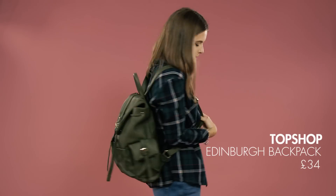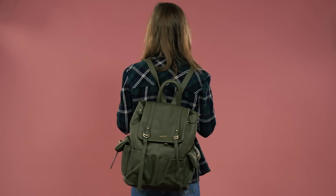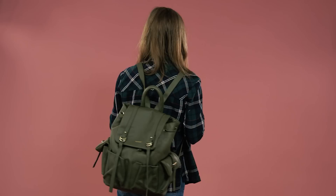The first bag I have to show you guys is this olive rucksack from Topshop, which is perfect for carrying around all your books and your laptop back and forth from uni, and I think the colour makes it a little bit more interesting.